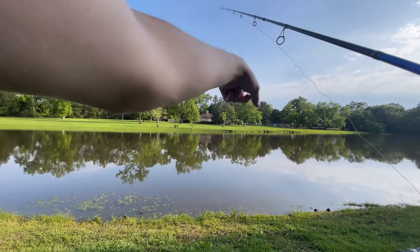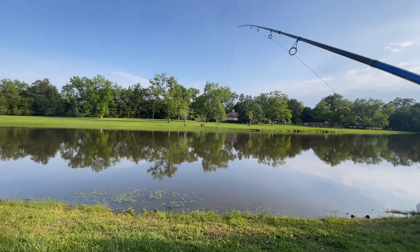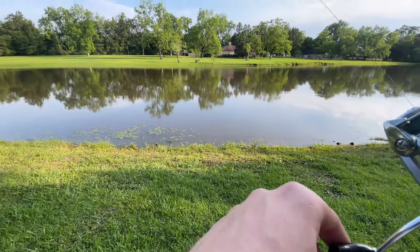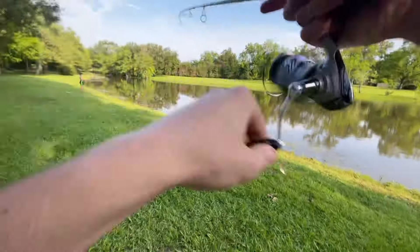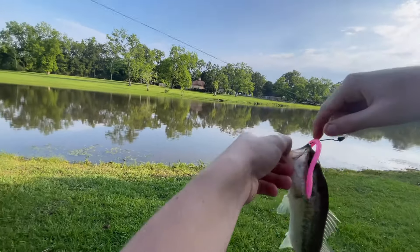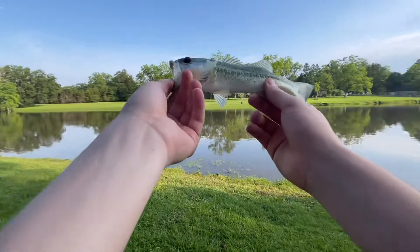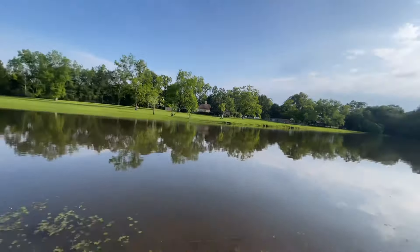Alright y'all, there's a bed right here and I just cast it right over to see if I can get something to hit it — oh my god, got him! Right here at the bank, right here at the bank. Number four baby! Number freaking four! About the same size as the last one — small little guy — but there we go, fourth fish of the day. I think we're going to end it on that.